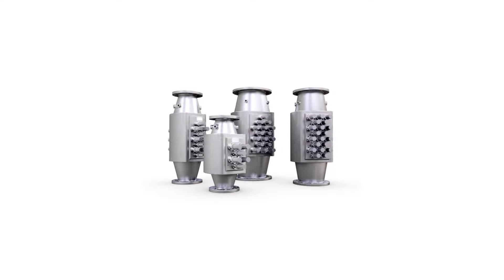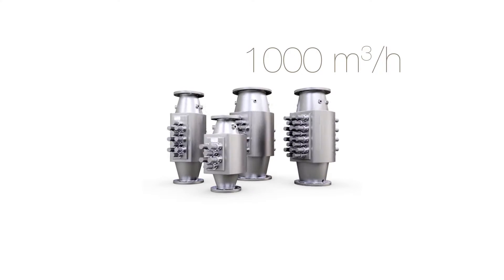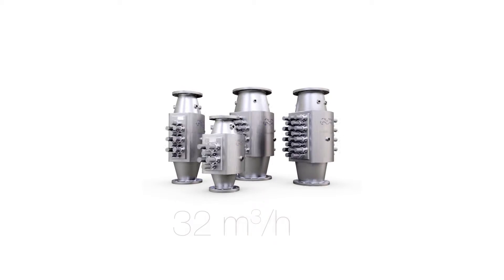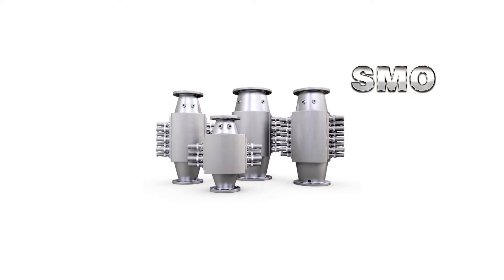Four reactor sizes are available, the largest handling up to 1,000 cubic meters per hour, and the smallest optimized for as little as 32 cubic meters per hour. All are constructed with SMO steel, which ensures a long lifetime without seawater corrosion.